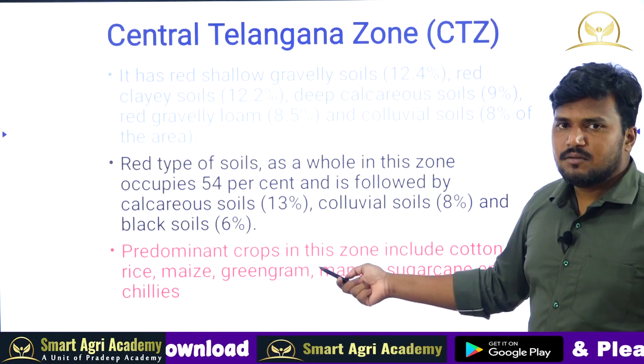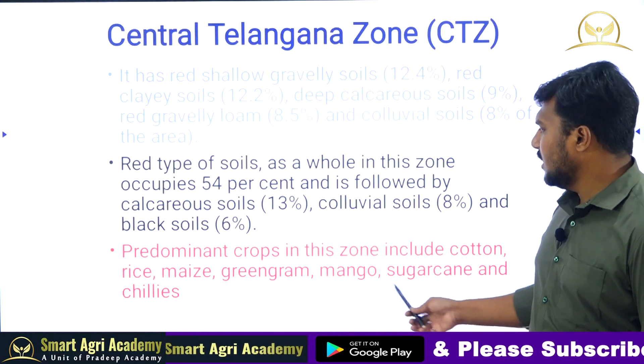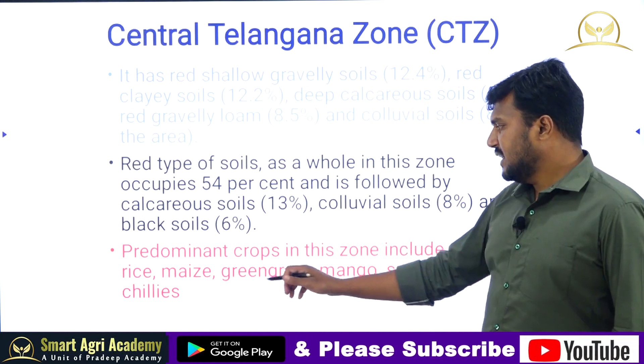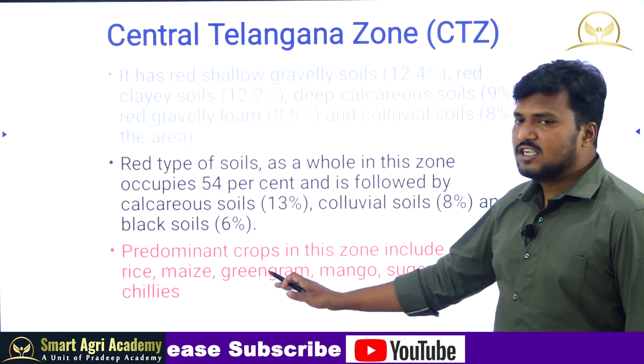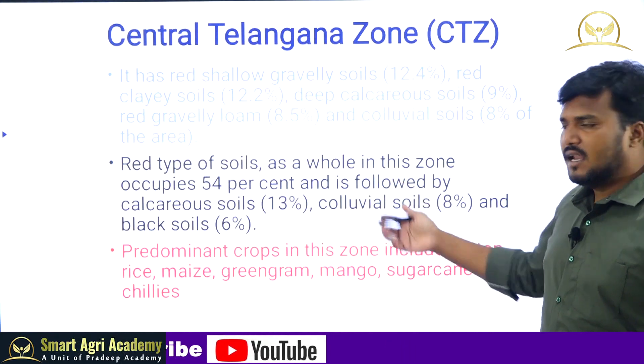In the Central Telangana Zone, red soils dominate, while in the Northern Telangana Zone, black soils dominate. The predominant crops in the Central Telangana Zone are cotton, rice, maize, green gram, horticulture crops, mango, sugarcane, and chillies.